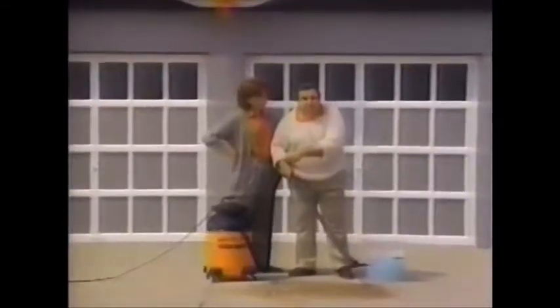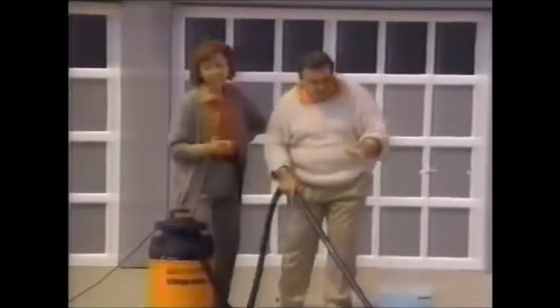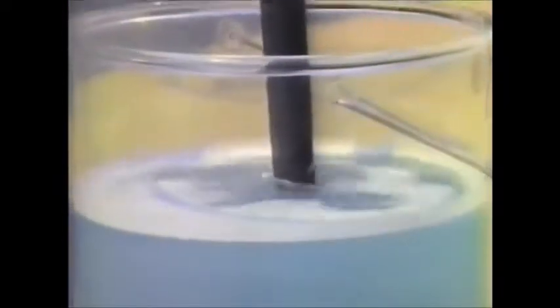You won't believe the Shop-Vac — it comes with a surprise! So, where's the surprise? In a minute. First, this baby picks up stuff like nails and glass, and like a regular Shop-Vac, it also picks up water.